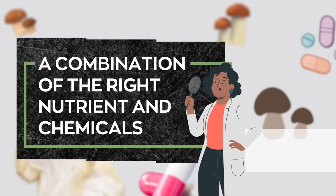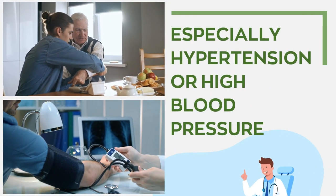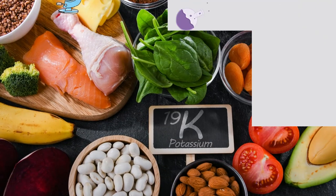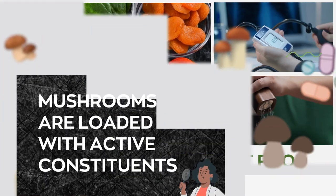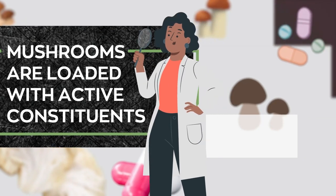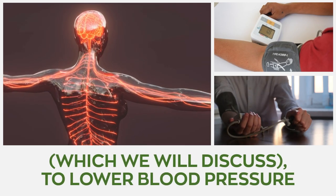These mushrooms have a combination of the right nutrients and chemicals for treating various diseases, especially hypertension or high blood pressure. These superfoods are 100% natural with high potassium levels and low sodium content, making them excellent food for regulating blood pressure. Functional mushrooms are also loaded with active constituents that work through various mechanisms to lower blood pressure.